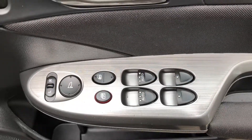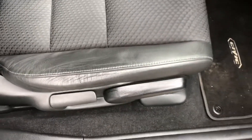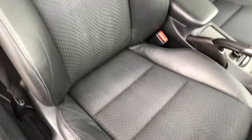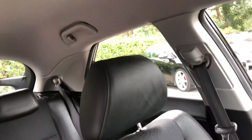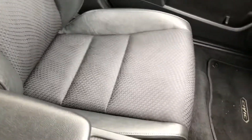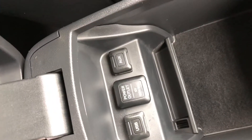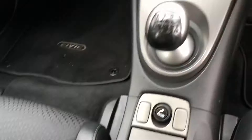Up front we've got the driver switch pack with electric windows, electric mirrors, and central locking from inside the car. It's also got driver seat height adjustment, and as mentioned, it's got the half leather upholstery. Superb condition — there are no marks, rips, or tears on any of the seats. Stowed away in the centre armrest you can see the auxiliary point and USB, which allows you to connect an external MP3 player to the stereo.